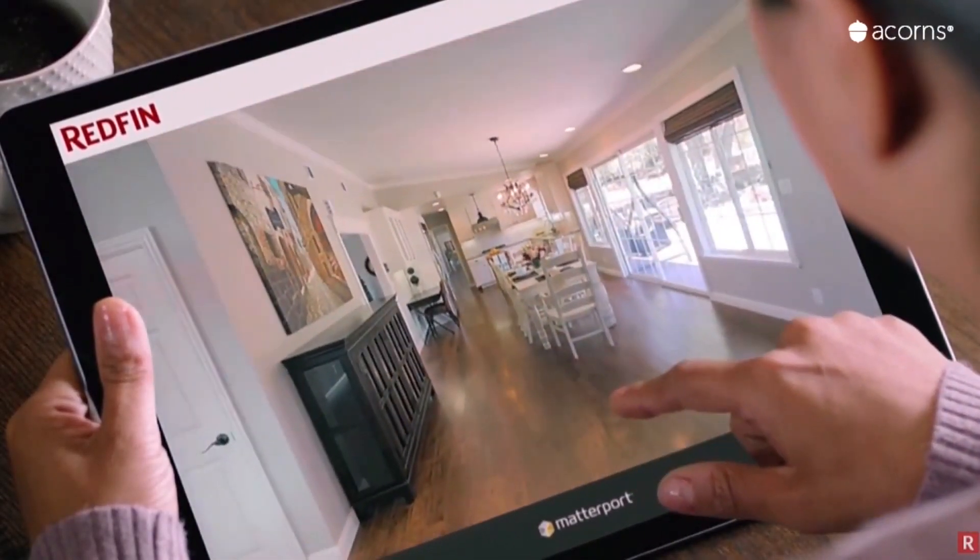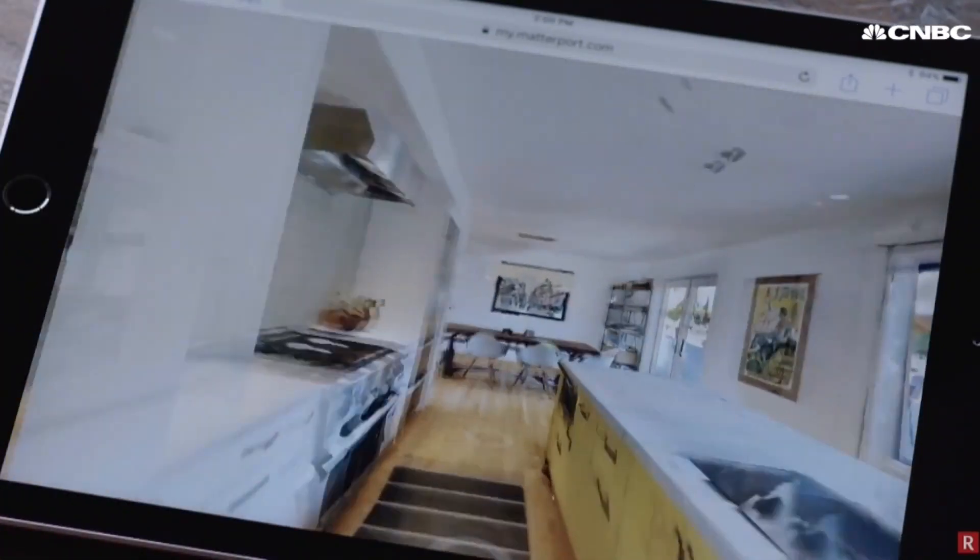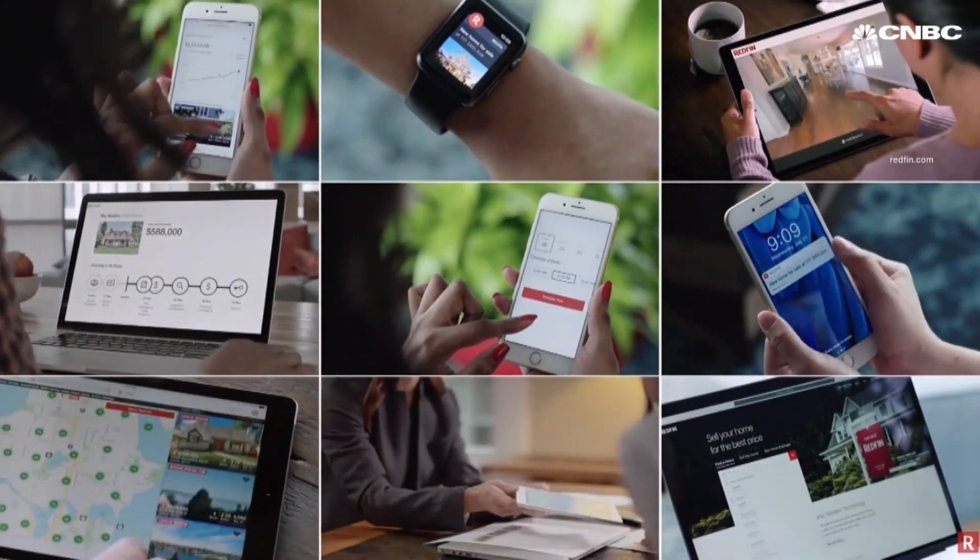Agents are using the newest 3D technology, some that allow buyers to move through the home on their own. Make sure the agent you choose has the very latest.